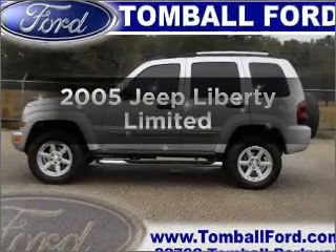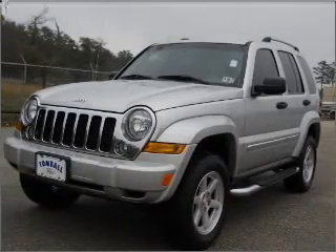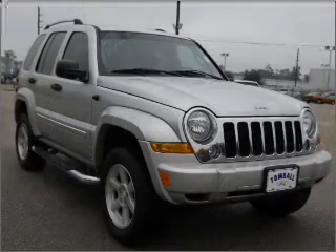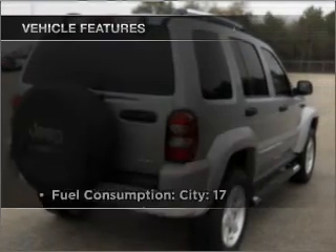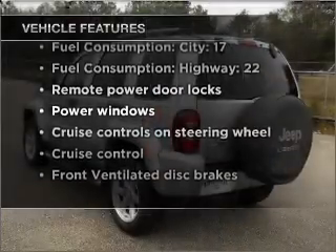Imagine yourself in this 2005 Jeep Liberty. Travel the roads in style and comfort in this great vehicle. With a solid six-cylinder engine that responds smoothly to its automatic transmission, stand out from the crowd with premium wheels, and with these notable features you won't want to miss out on the opportunity to own this amazing vehicle.